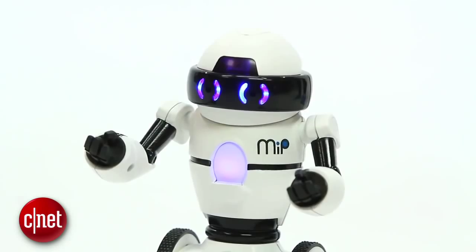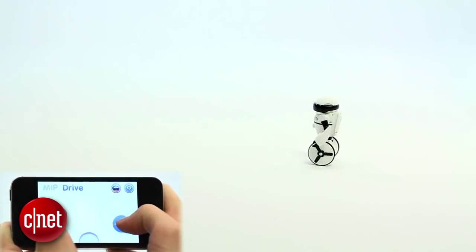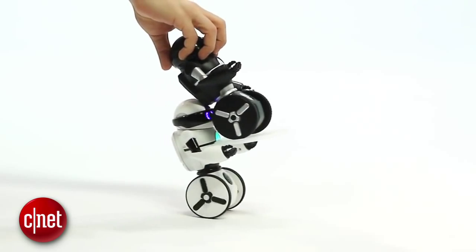At number 4, MiP by WowWee. This is a self-balancing mini-robot that responds to gestures or can be controlled by an app, or even just roam around on its own, giving your pets an anxiety attack. He's cute, he can carry your drink, he's $90, but it at least gets you in the ballpark of your own personal R2-D2.